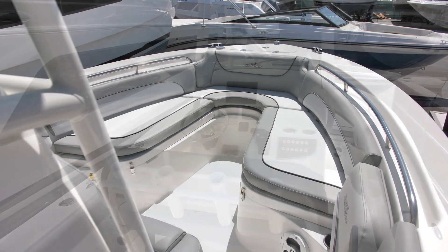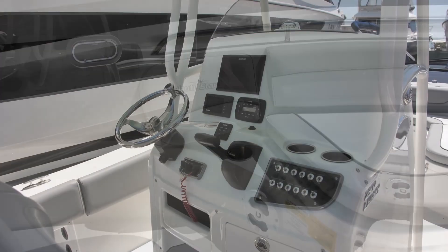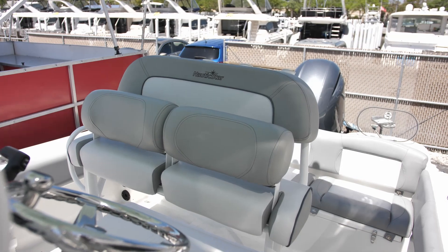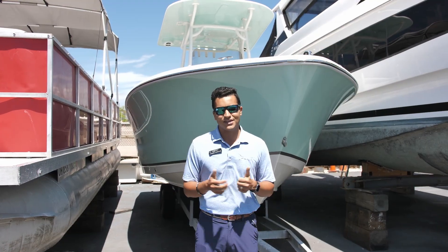This video is going to be short because this boat is sold, getting rigged to go out to the customer. So if you want other boats like this or want to see what we have in inventory, check out our website or give us a call. We'd be happy to see what's incoming. Thank you.